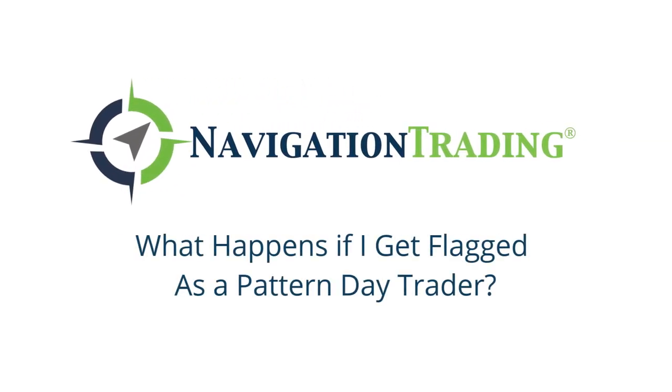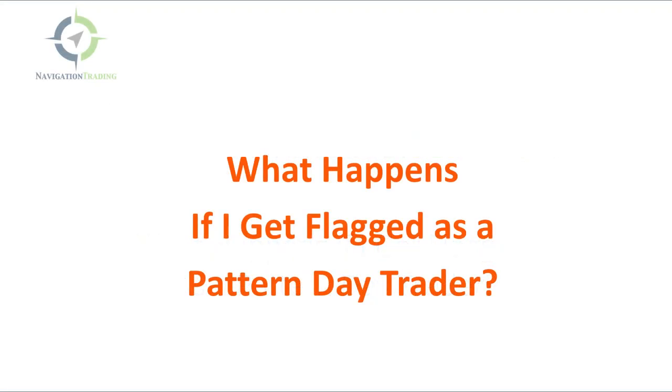Hey everyone, welcome to another video lesson from NavigationTrading.com. In this video, I want to talk about what happens if I get flagged as a pattern day trader. So let's jump in and talk about what this means.